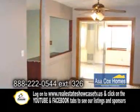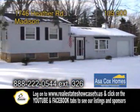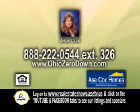Plenty of updates include a newer furnace and central air, new siding and more. Make an appointment with Asa Cox to view this home.